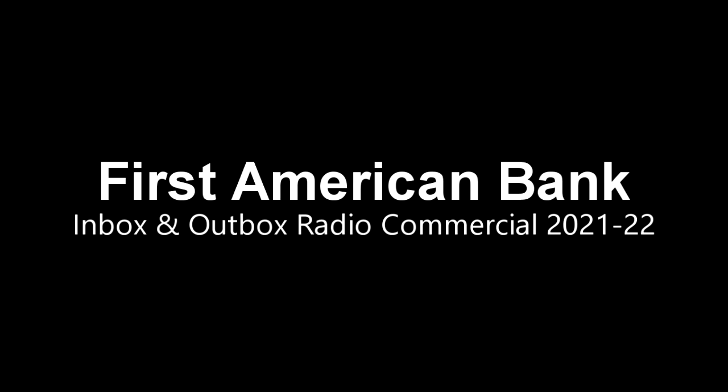With our bank, you get reviewed, hopefully approved. And if the great rate is no longer great? Screwed. Let First American Bank handle your mortgage needs.